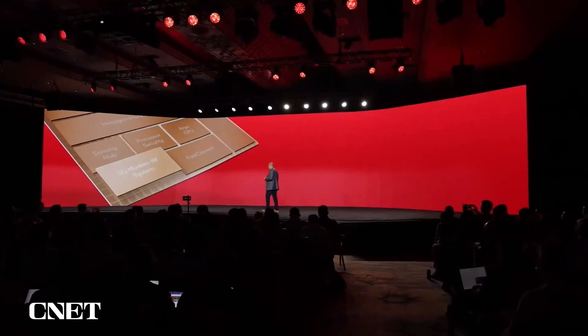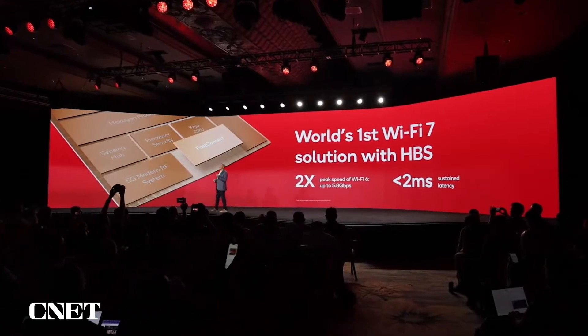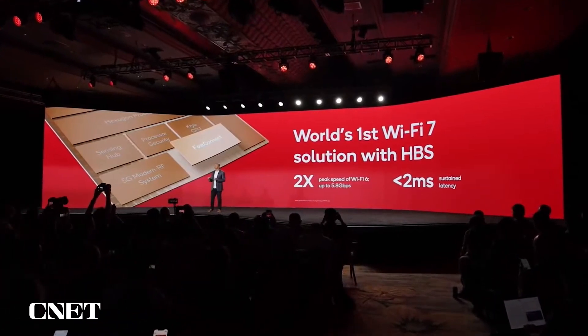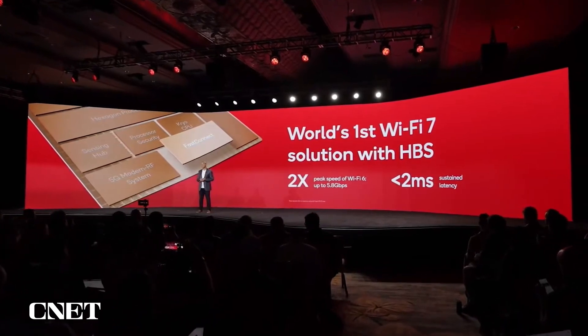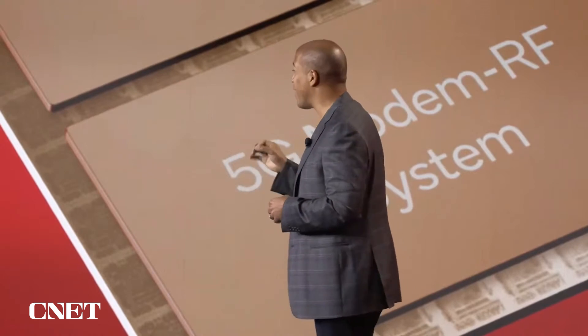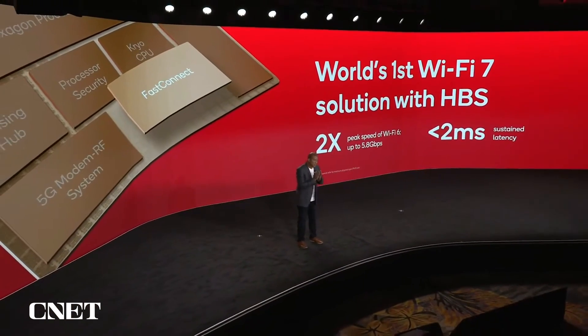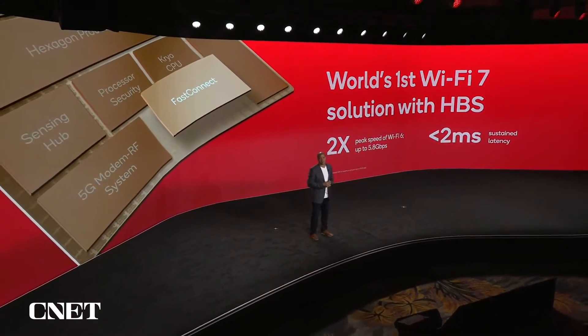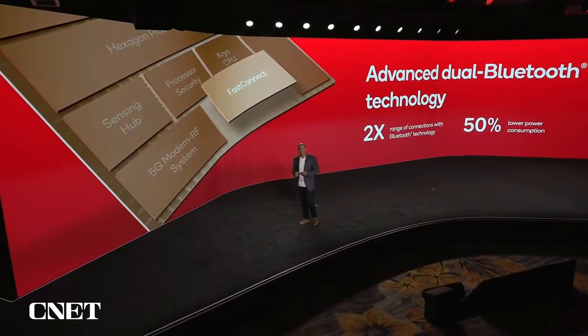The Snapdragon 8 also ushers in the Wi-Fi 7 era with the FastConnect 7800, the world's first and only Wi-Fi 7 solution with high-band simultaneous multi-link. HBS multi-link unlocks global peak Wi-Fi 7 performance, more than doubling Wi-Fi 6 speeds, now up to 5.8 gigabits per second, with sustained latency of less than 2 milliseconds. The FastConnect 7800 also brings advanced dual Bluetooth technology, doubling the range of your Bluetooth connections.